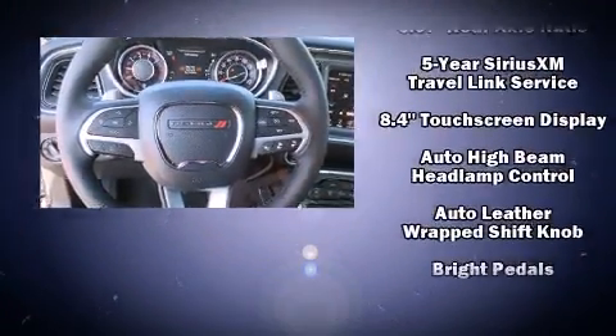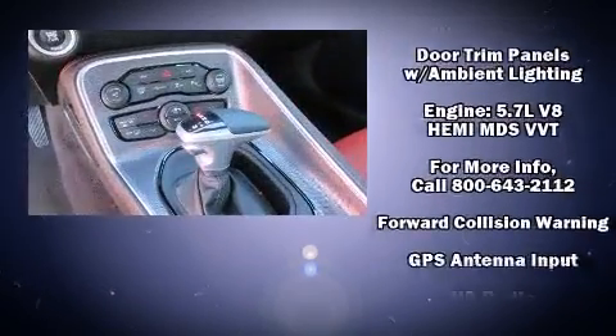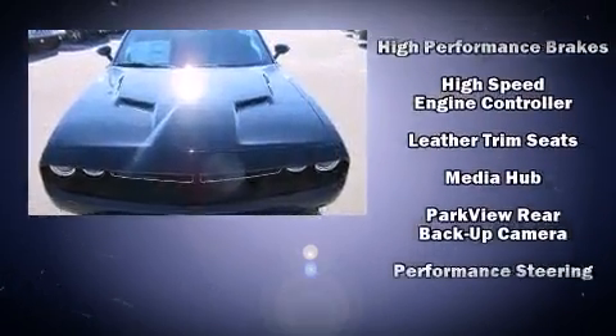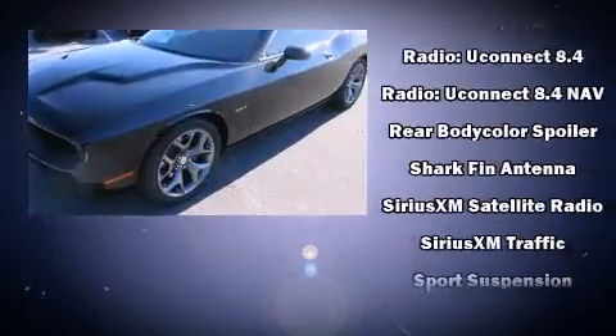Dodge also prioritized safety and security with features such as brake assist, an emergency communication system, and four-wheel disc brakes with ABS. You'll never lose visibility, with rain-sensing wipers which activate automatically when the drops start to fall.